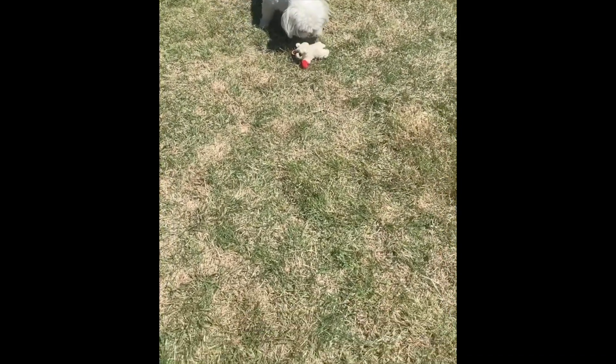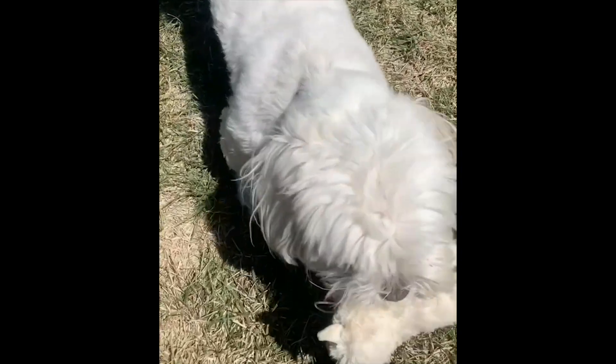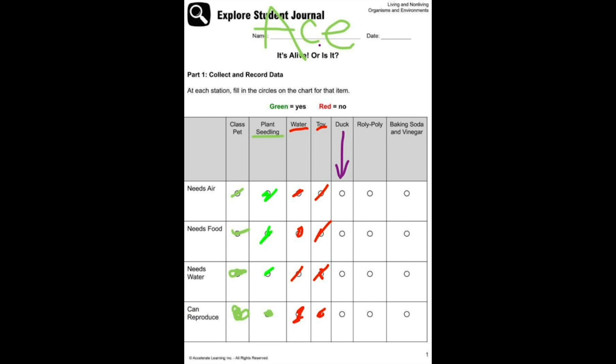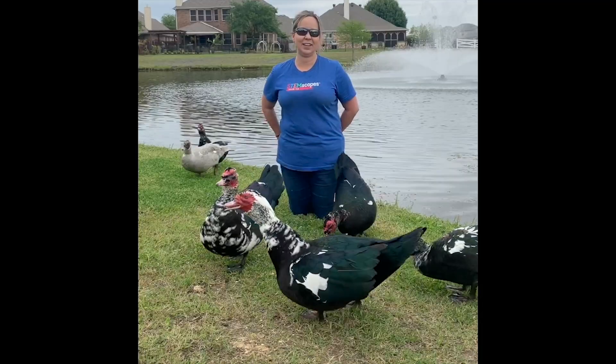Ready, Ace? Good job, Ace. Are ducks living or non-living? Fill in the answer or write your answers on notebook paper. Ducks are living because they need food, water, and air, and they can reproduce.